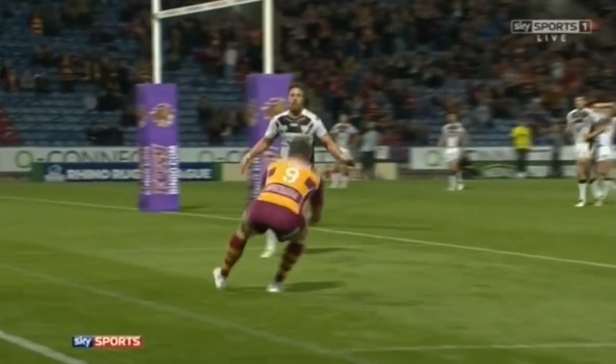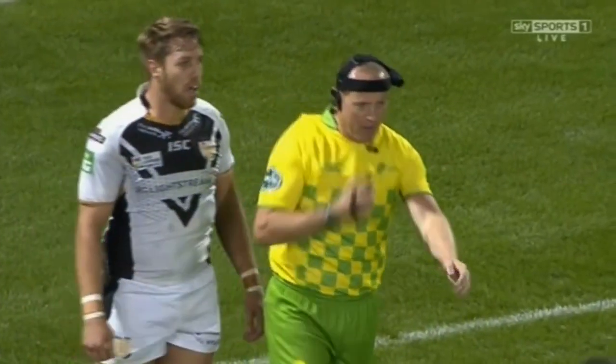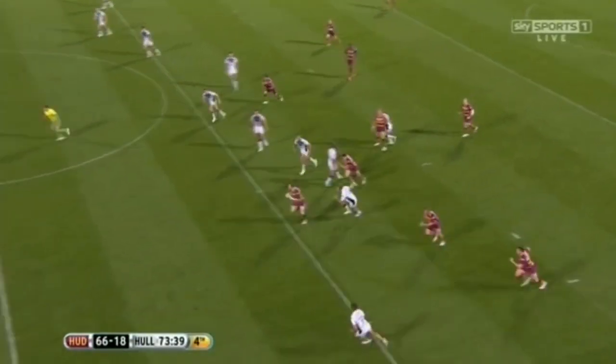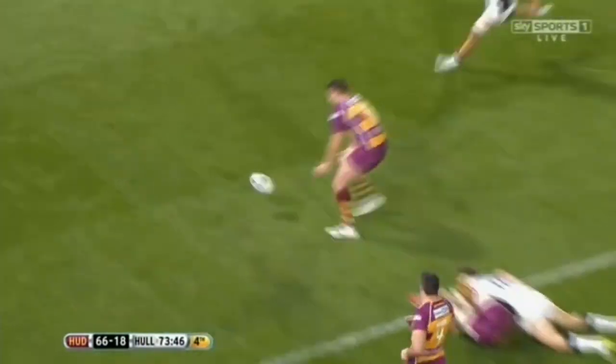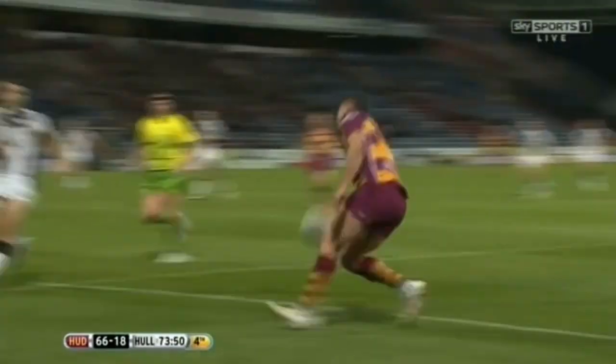And there is another try for the Huddersfield Giants — the second of the night for Sean Lunt. Impressive that is for sure, but look at that — oh, what a ball from Lunt! Great work from Blount Patrick, but even better work from Richard Horne.